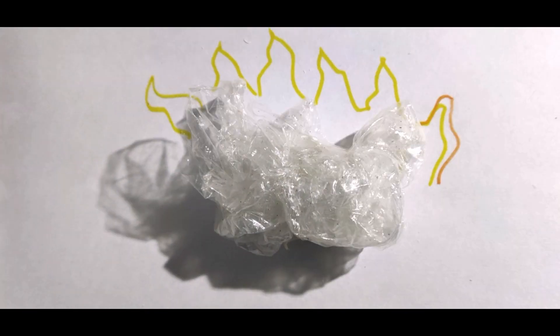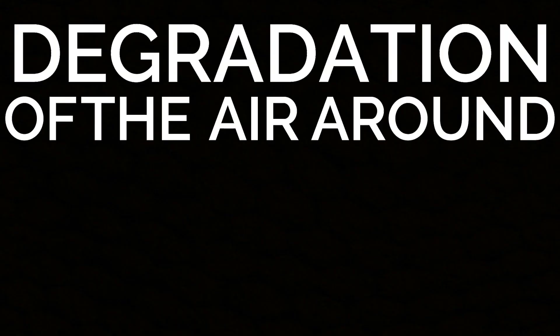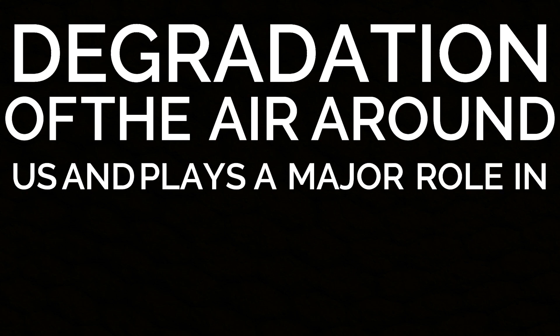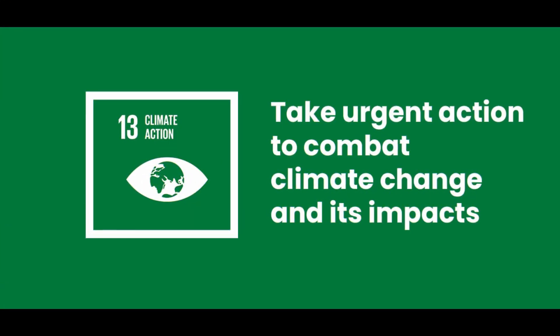Plastic is the major contributor of pollution. Burning of plastic releases dangerous chemicals which causes the degradation of the air around us and plays a major role in causing global warming. Hence, UN SDG 13 Climate Action cannot be satisfied due to these issues.